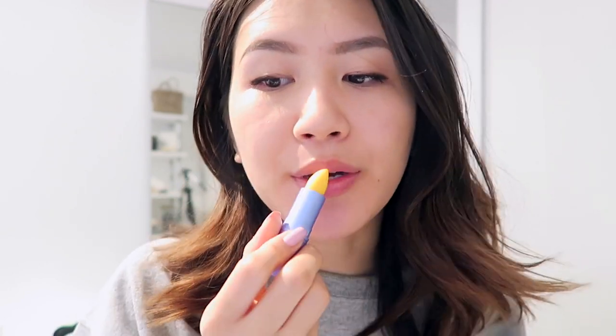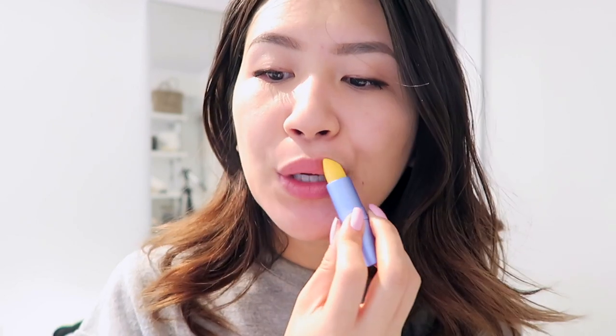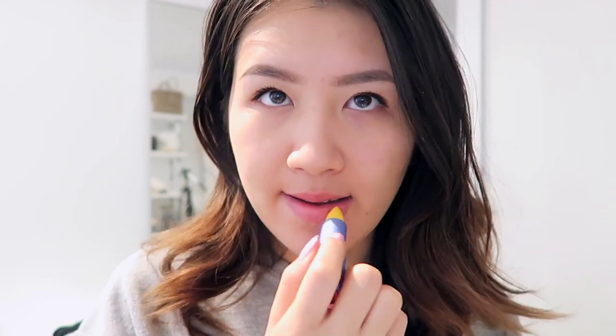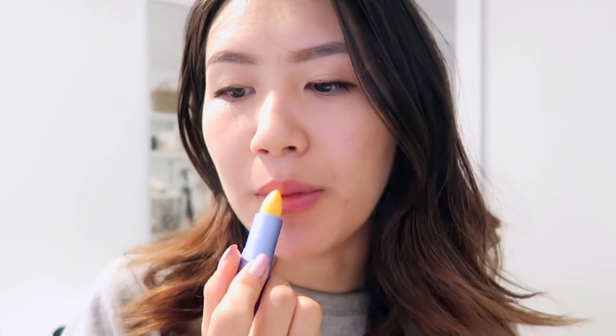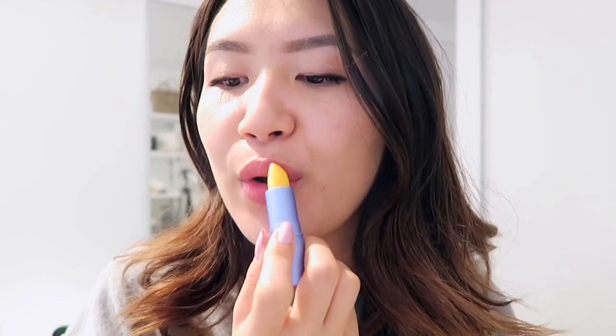I'm going to pop on Lipstick Queen Morning Sunshine, which is an appropriate name. It's a yellow lipstick but when you put it on your lips it changes to whatever color matches your lips — it's kind of my go-to for natural looks lately because I love the color it turns into. It just gives me a pop of pink. It's very balm-feeling, more like a lip balm in lipstick form.